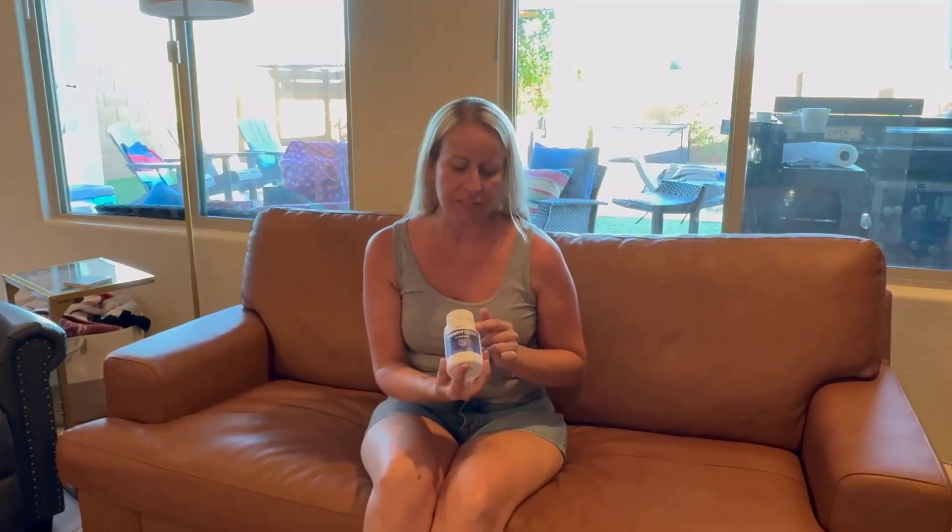Hey there, I'm here today to talk to you about this dietary supplement that I have. It is called FenFit Max. It's 2,700 milligrams. It has appetite control components. It helps you with your lipids, so your cholesterol.